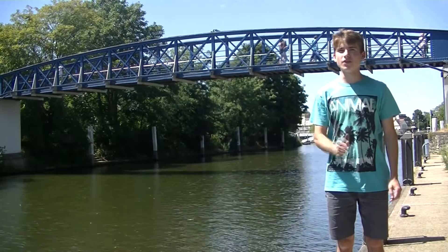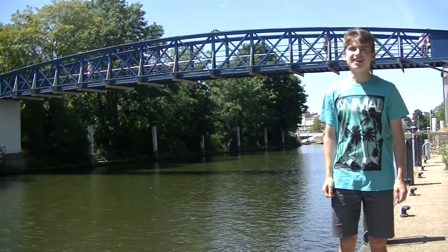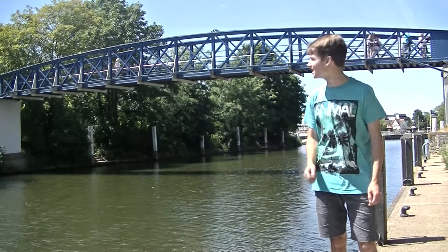The crossing here uses two footbridges of different design and an island, which is quite a unique and pleasing set-up.